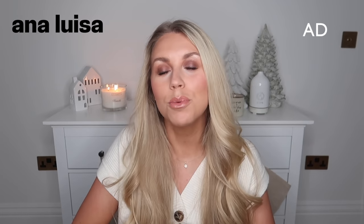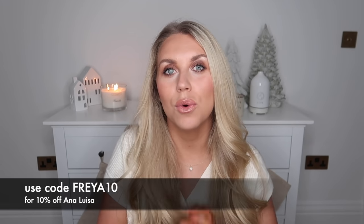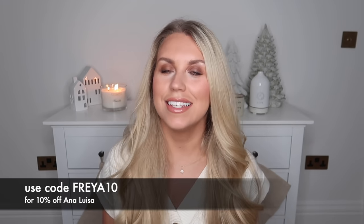Before we get into the gift ideas and suggestions, today's video is very kindly sponsored by one of my faves, Ana Luisa. Ana Luisa jewellery is an amazing brand for affordable pieces which doesn't compromise on the quality. The quality of their products is insane.